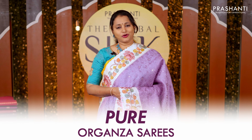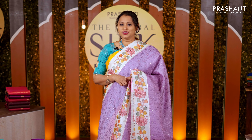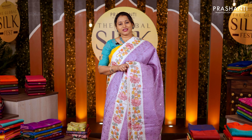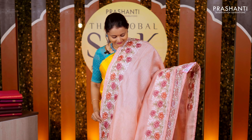In this video I'm going to take you through an exclusive collection of pure organza. We have different styles in organza: Lucknowy work, digital prints, classy embroidered patterns, kalamkari hand-painted designs, and much more. All these are lightweight pure organza and silk mark certified.